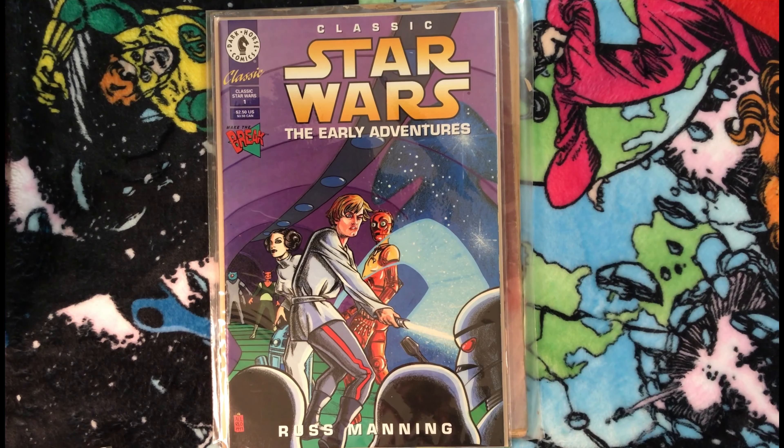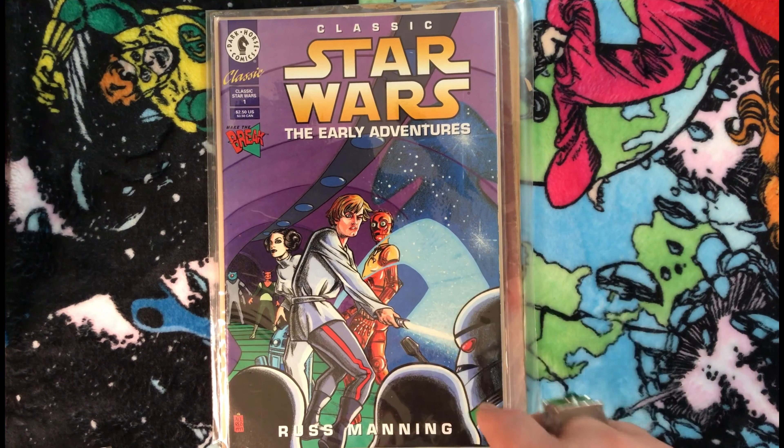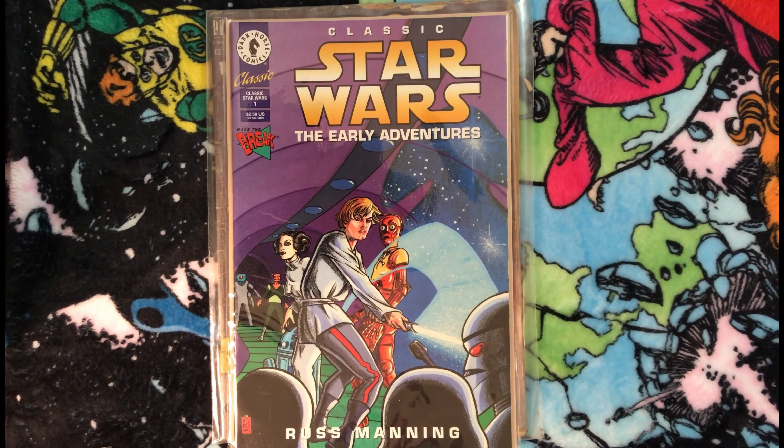Then I found this issue of Classic Star Wars: The Early Adventures from Dark Horse. This is kind of reprinting the Marvel stuff from back in the day when they first had the Star Wars license. It's a Mike Allred cover, so it was just a couple bucks — not really on my radar, but I'm not going to pass up a Mike Allred cover for that cheap.